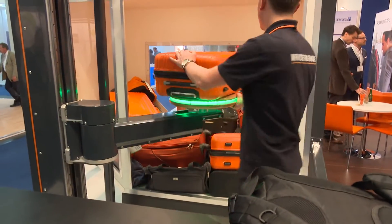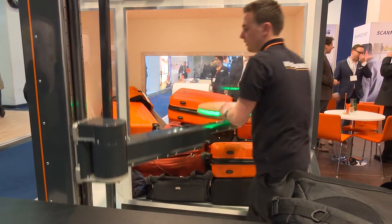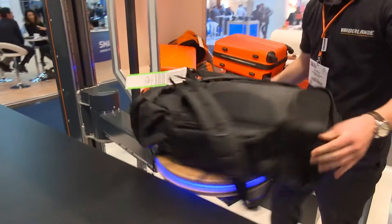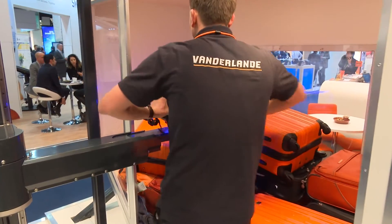There are benefits in terms of the ergonomics for the staff using it. It does also speed the process up. If you think about the amount of lifting and stacking required over time and the tiring of an operator, you put a degree of semi-automation into the system and over time you see significant advantages in the efficiency of the airport. The commercial advantages are significant as well.